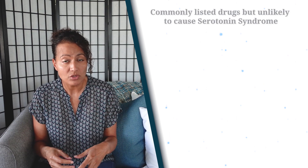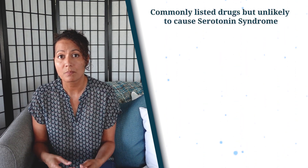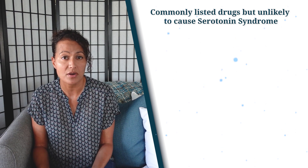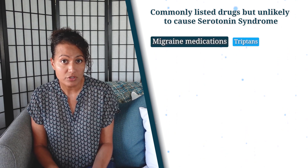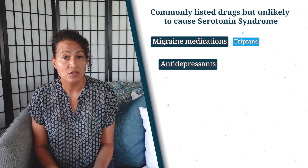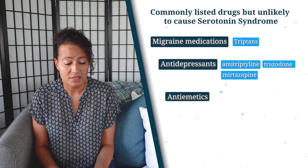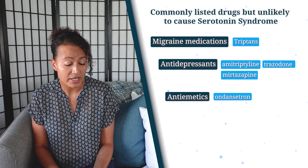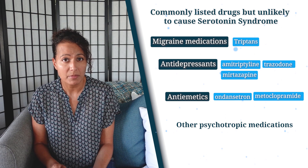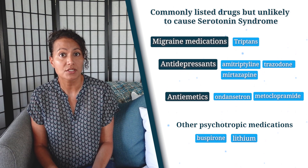There are also some commonly listed drugs that don't have a lot of evidence to support that they cause serotonin syndrome, but there is a potential for them to increase serotonin levels. Those include migraine medications like your triptans, and antidepressants with a lower incidence such as amitriptyline, mirtazapine, and trazodone. Some antiemetics like Ondansetron (Zofran) and Metoclopramide (Reglan), and psychotropic medications such as Buspirone and Lithium, also have potential to increase serotonin.